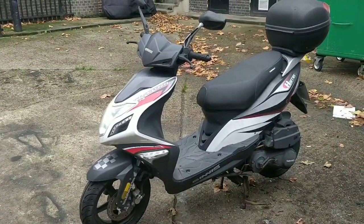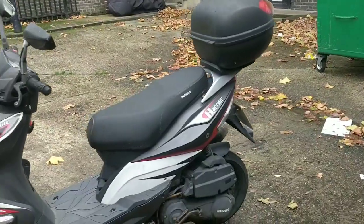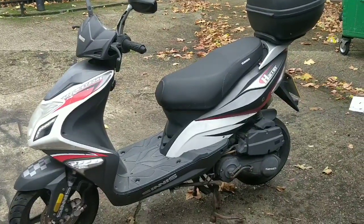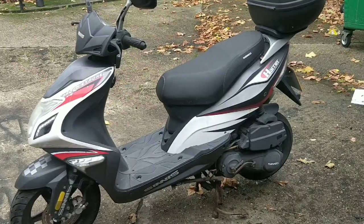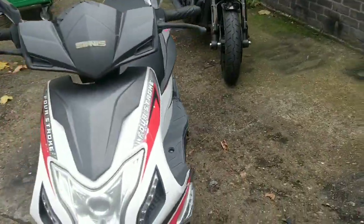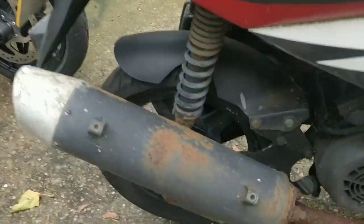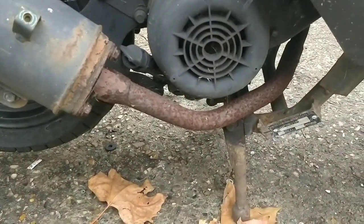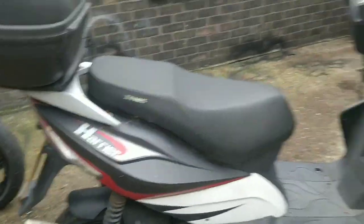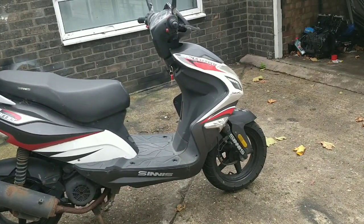Hi everybody, welcome back. This is my channel — this is the Motorcycle Rescuer and I'm Charlie. I picked up this bike the other day — you saw it in the pitch black, I saw it in the pitch black. I bid on it on eBay blind, and obviously I picked the champion of a bike with nothing wrong with it at all. It is a Sinis Harrier and it was sold as a ZEN125, so it was completely undersold — because these Sinis bikes are brilliant.